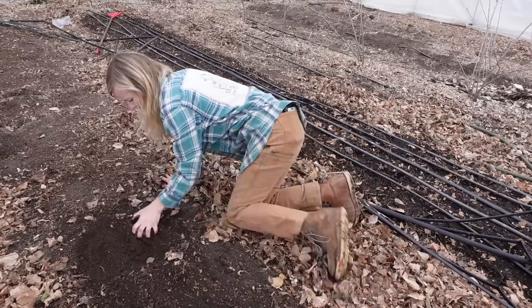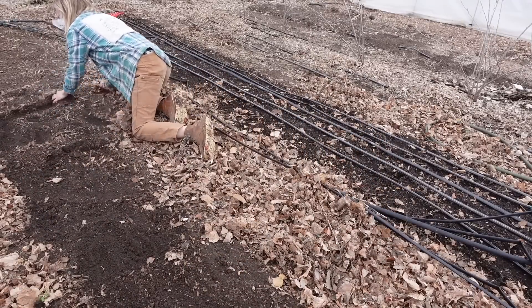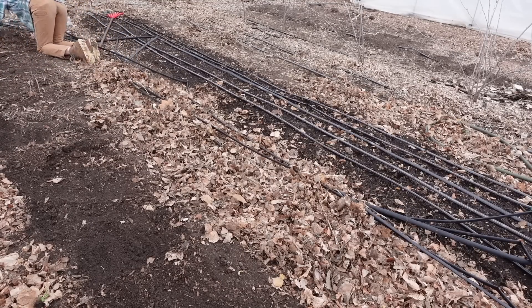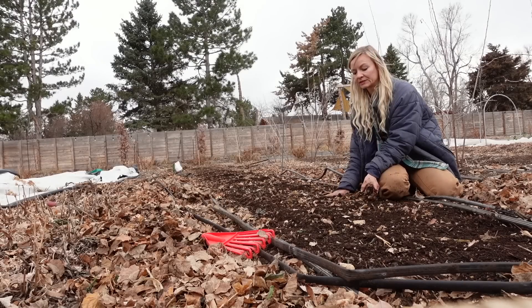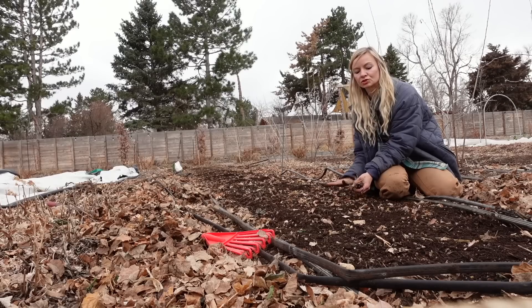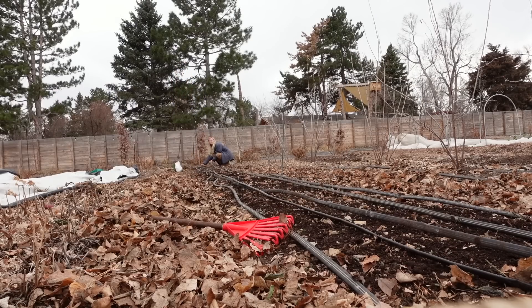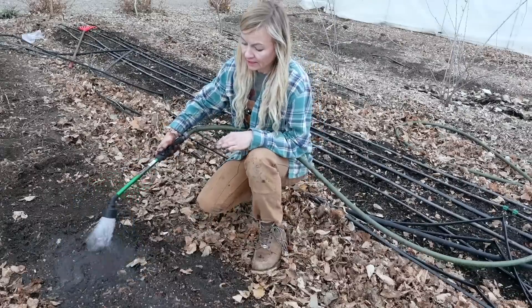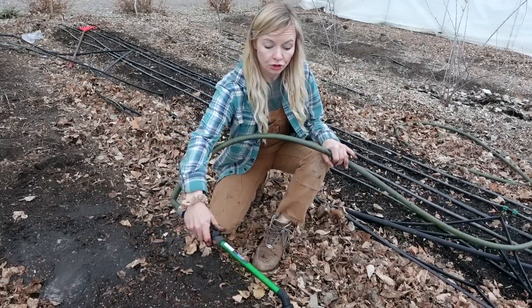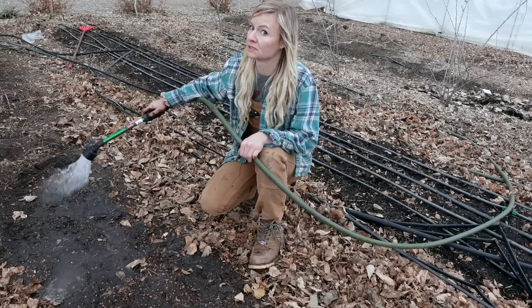I'm going to go ahead and just scratch the surface of the soil to help bury these down - we do want them to be mostly covered. I just use my hands and scratch the soil up to get them buried. I'm going to replace my irrigation lines and then pull a tarp over the top to help hold some moisture in the soil and help these germinate. Once I get this watered I'll go ahead and tarp it. That tarp is not only going to help keep the moisture in until these germinate, it's going to help keep the soil temperatures a little bit warmer because it's still really early in the season.